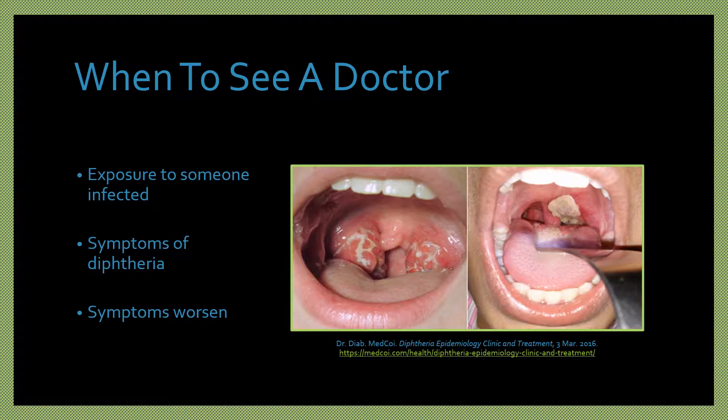You should see a doctor if you have been exposed to someone who is infected with diphtheria, especially if you are not up to date on your vaccination. You should also see a doctor if you have symptoms of diphtheria or those symptoms worsen.